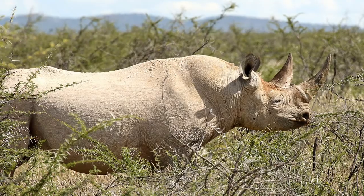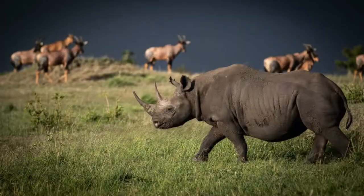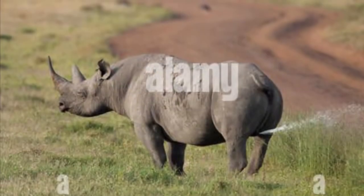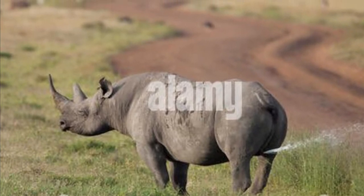Being solitary animals, black rhinos are very territorial. They have home ranges that measure from 1 to 17 square miles, and boundaries are frequently established through scent marking.